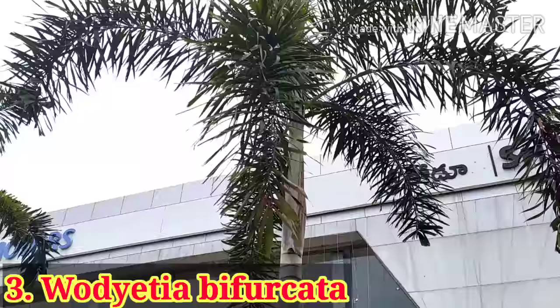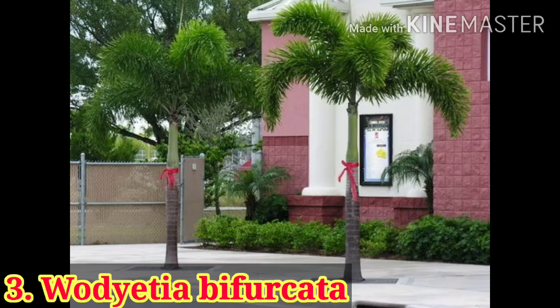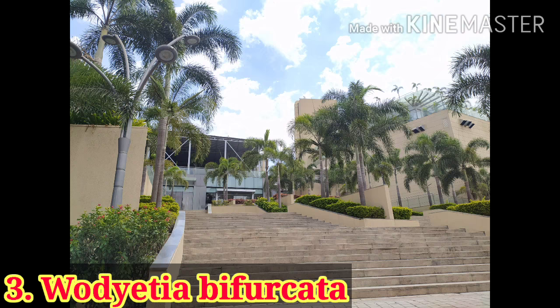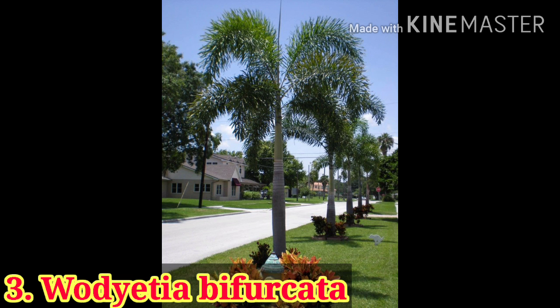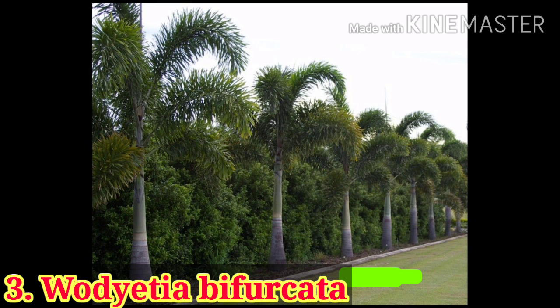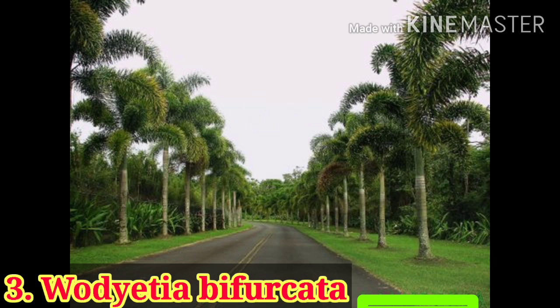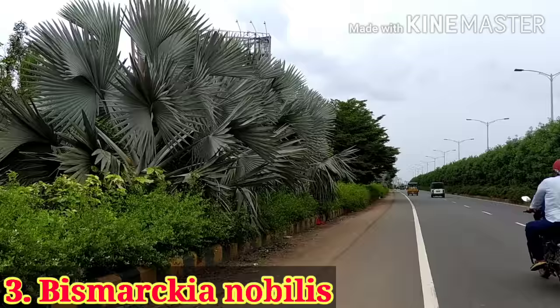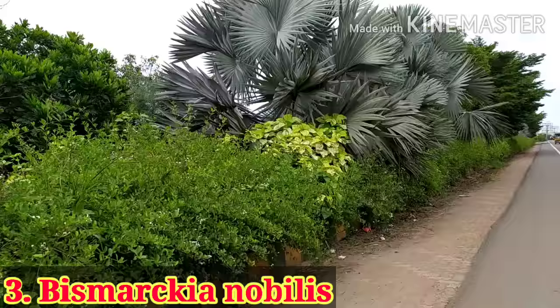Everyone is familiar with the foxtail palm. If you observe the leaf of this palm, it looks like a foxtail, hence the common name foxtail palm. It is a very high demanding palm, needs full sunlight to grow, and can reach up to 15 to 18 meters in height. This palm is usually available at local nurseries and in any Indian market, so it is not difficult to find.